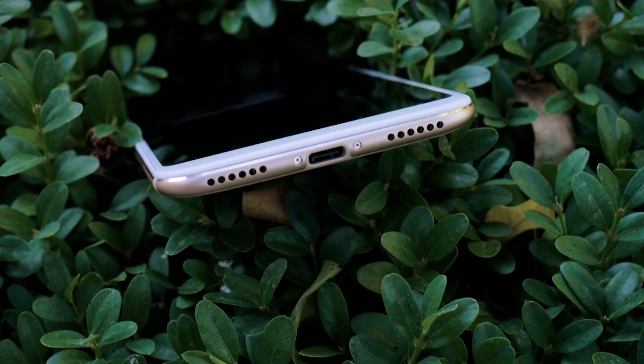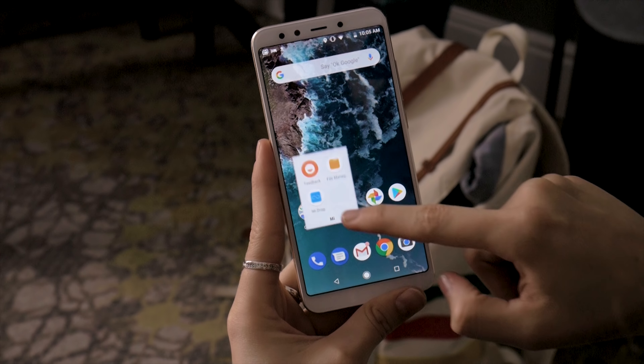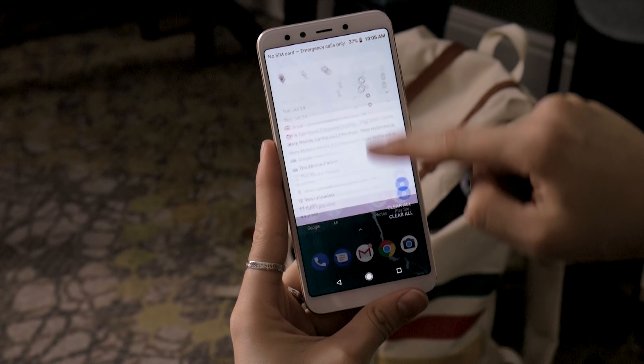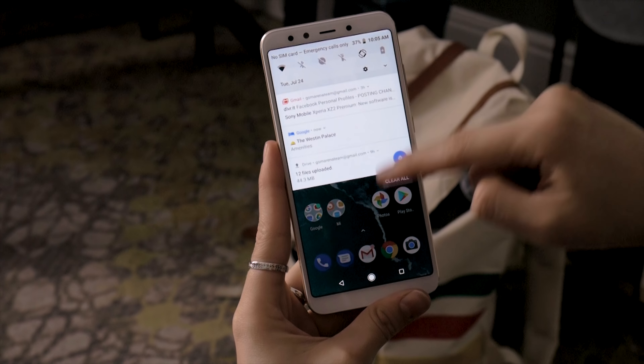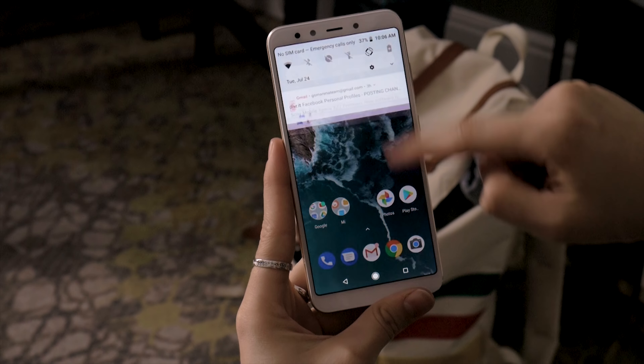The Mi A2 comes with Android Oreo 8.1. One of the phone's biggest draws is that it's part of the Android One program, and will receive all of Android's latest updates as soon as they're released for the next two years. Sounds awesome, though Android 8.1 for the Mi A1 was delayed, so let's hope things will be a little bit better with this one.